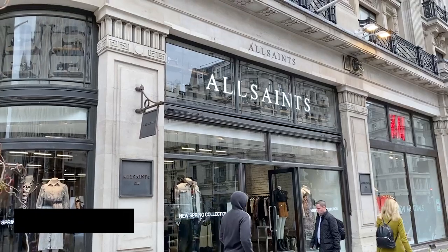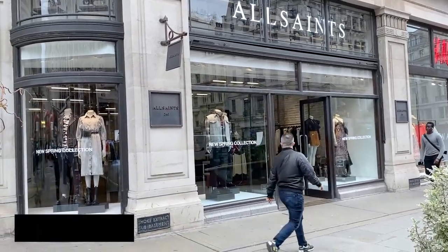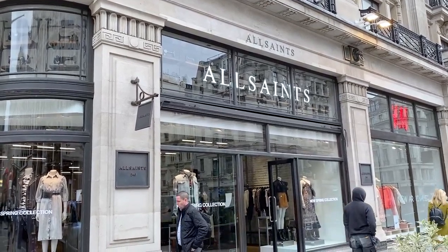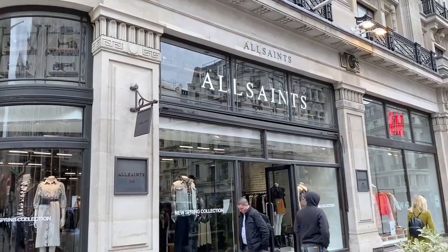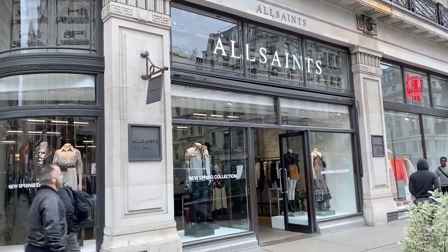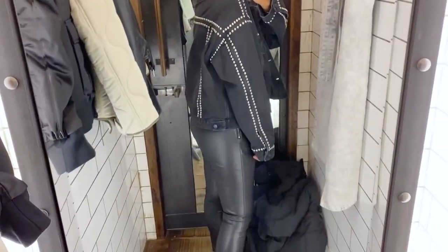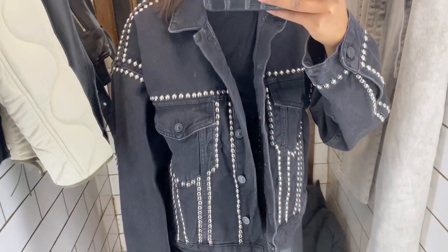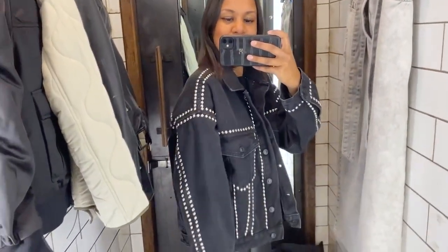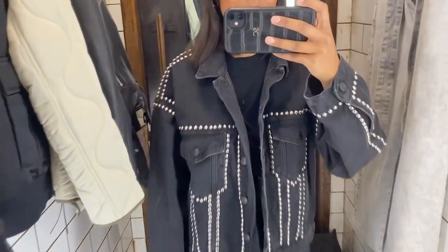Moving into All Saints — I really love this store. They do lovely quality clothing and classic pieces, and they're known for their leather jackets. Do try on different sizes as their sizing comes up quite small — don't worry too much about the label. I really loved this black denim jacket with silver studs. Things like studding and fringing never go out of style for me. It's £219 and I tried it on in a size 14. I'd even want to try a size 16, but I really love this one.